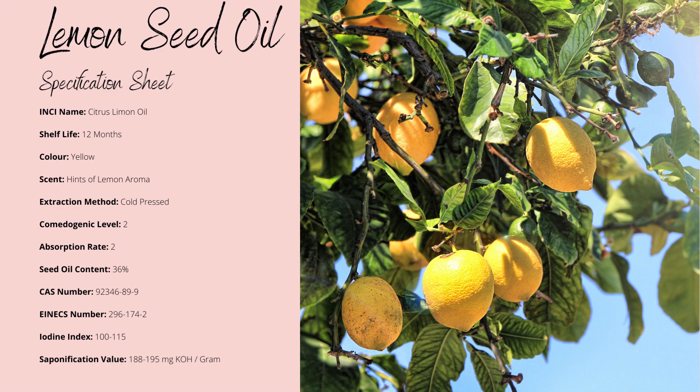Due to its relatively cheap price, it would be an interesting addition to soaps, of which you need 195 grams of potassium hydroxide per litre to create.